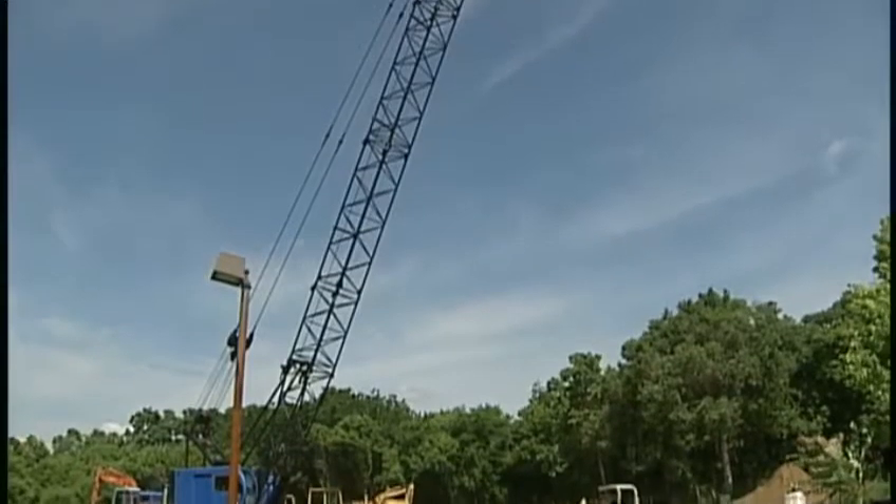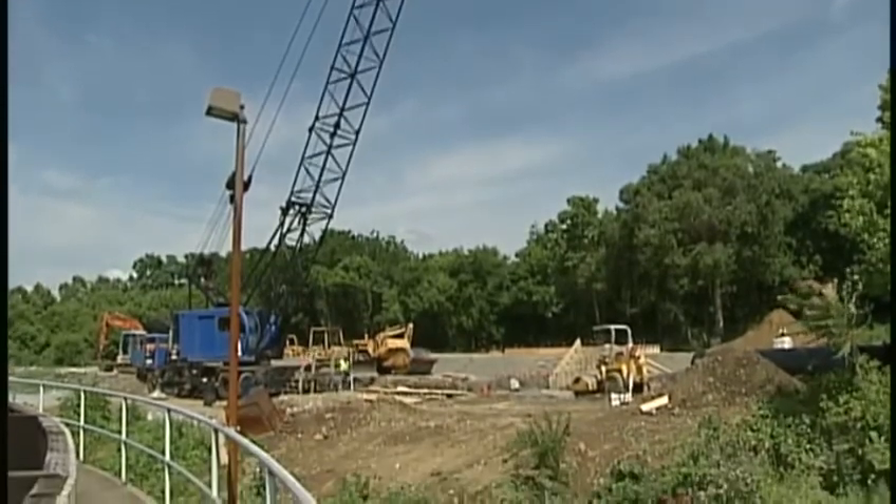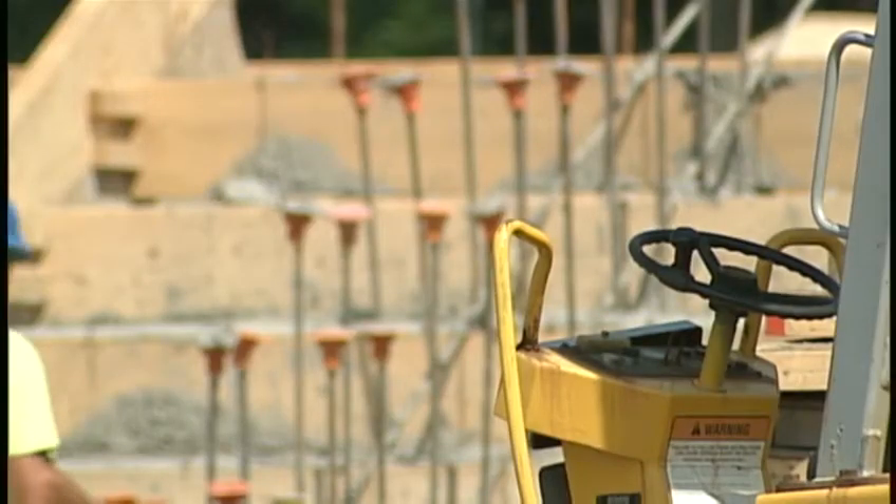Right now, more than $10 million worth of construction is underway at the plant. You see the increases in sewer rates, and it's because of all the upgrades that we have to make.